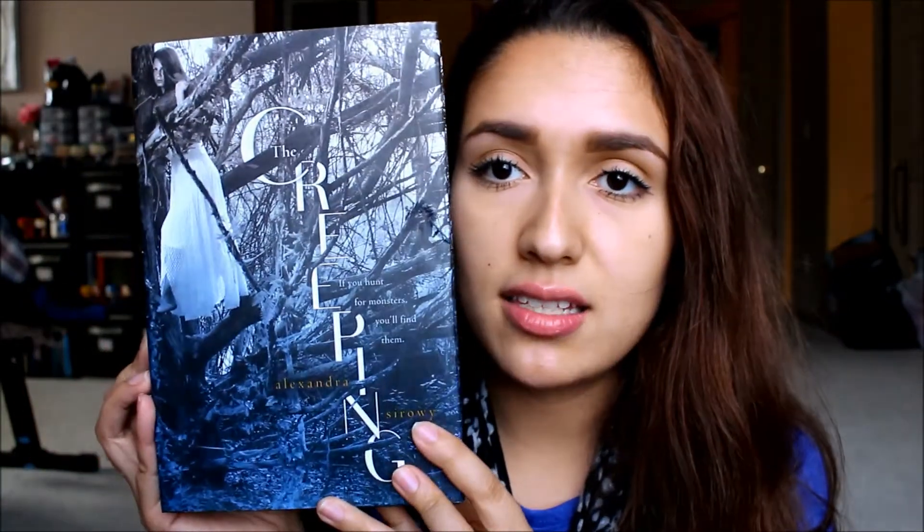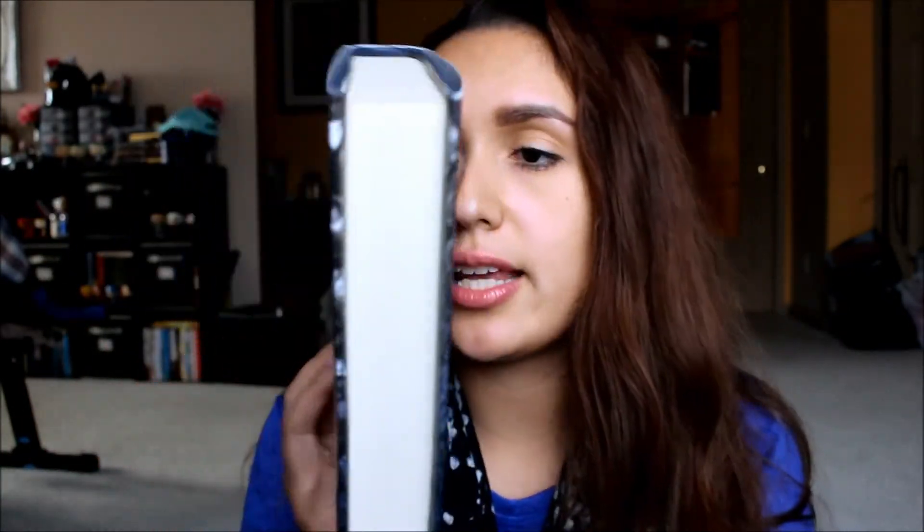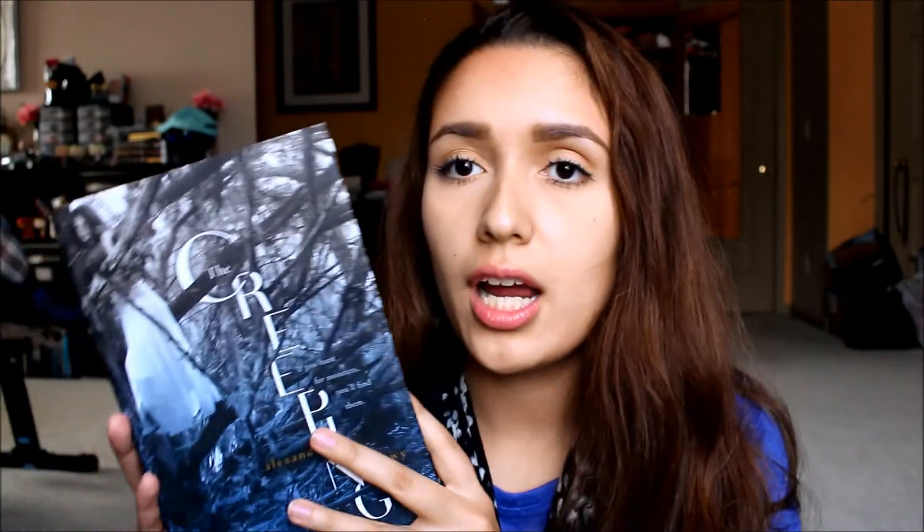The next book I got was The Creeping by Alexandra Sirowy. I think this cover is so gorgeous. I heard them talking about it — I believe it was a book-of-the-month or something like that — and they were discussing it all through October. This is going to be for those days when I want a thriller and I'm not in the mood for any type of love story.